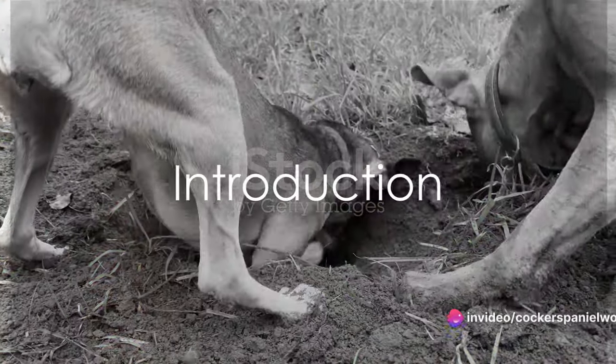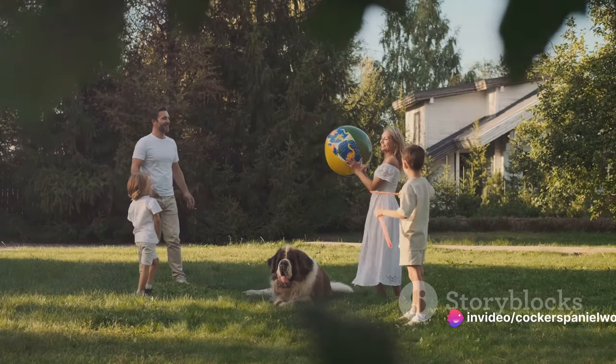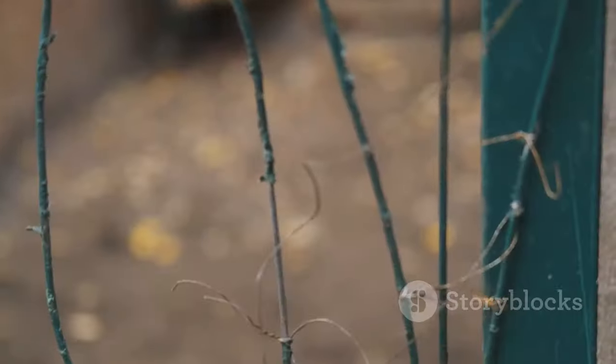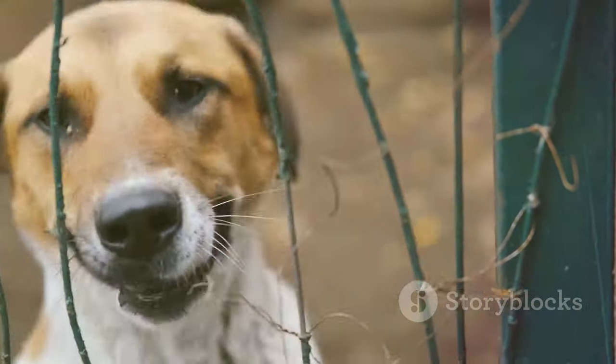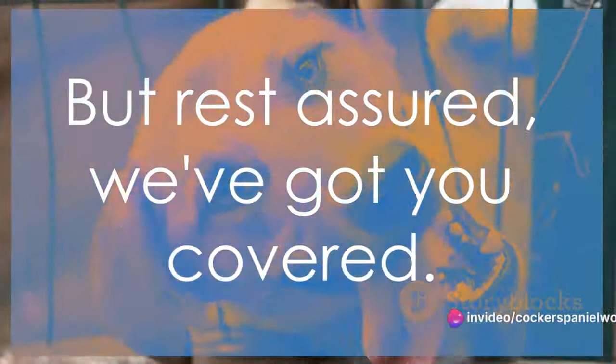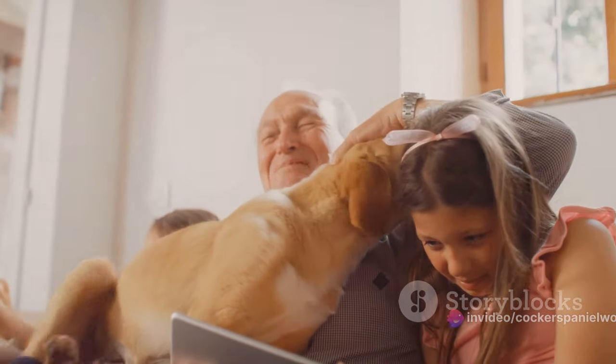Are you tired of your dog digging under the fence? It's a common plight many dog owners face, and the consequences can be troublesome. Imagine your pooch escaping or even causing significant damage to your property. Not a pretty picture, is it? But rest assured, we've got you covered. We're about to embark on a journey to understand this behaviour and, most importantly, how to curb it.